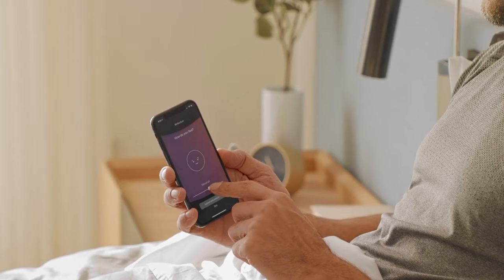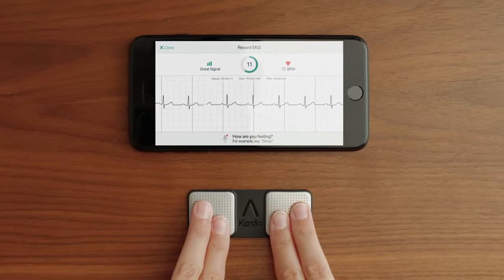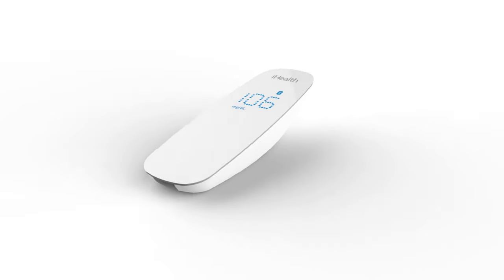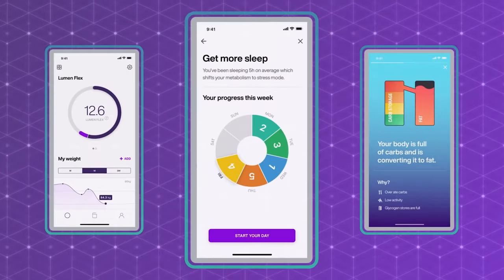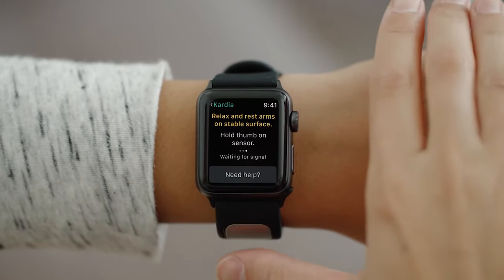Innovative technologies are making it easier for people to manage their health from the comfort of home. From small devices that can monitor vital signs to wearable tech that tracks your heart rate, these innovative products work with or without your smartphone to keep you well-informed about how your body is doing. These medical gadgets will literally change your life.